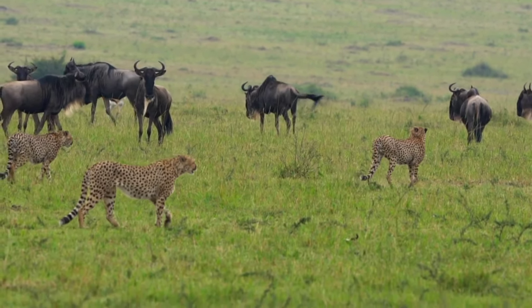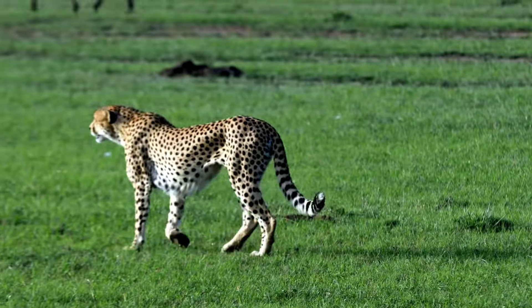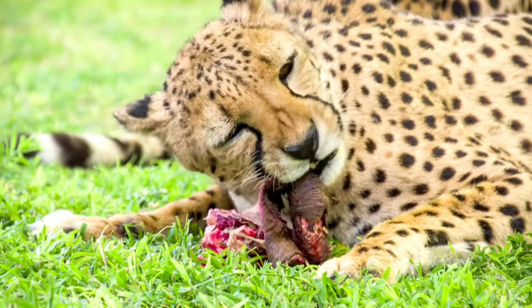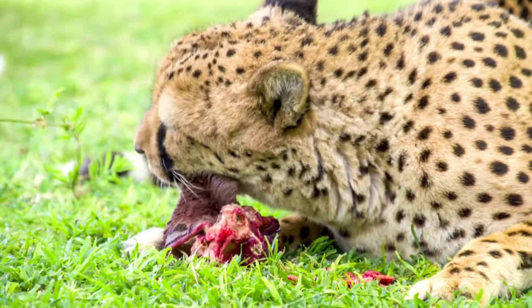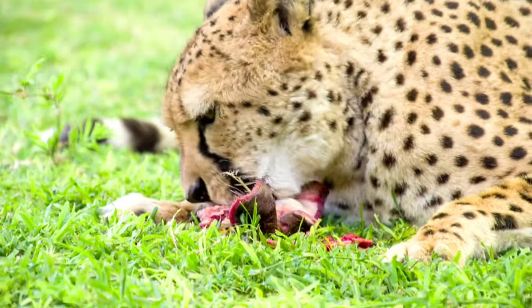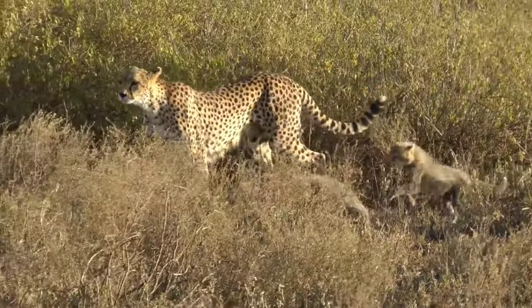Cheetahs will eat zebra, wildebeest, warthogs, birds, gazelle, deer, antelopes, and impalas. Many cheetahs go hungry because it's hard to catch food. Cheetahs also don't like to fight and will often give up their food to larger animals like lions.